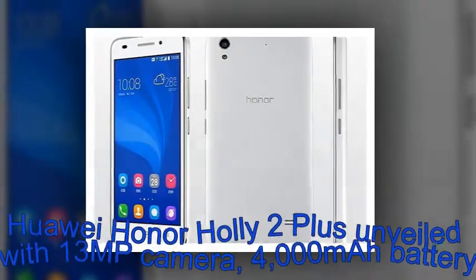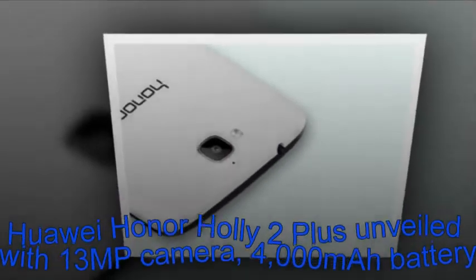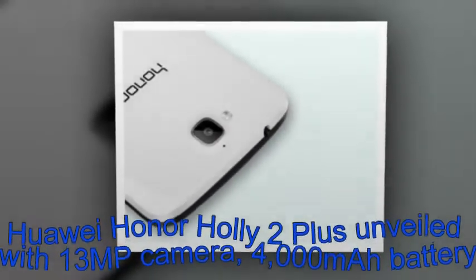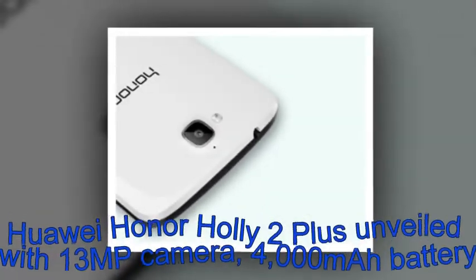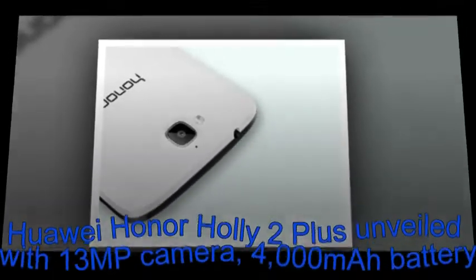There's currently no information on its price, said to be under 10,000 Indian rupees or $145, and availability, but we'll update this post as soon as we hear something. Alongside the Holly 2 Plus, Huawei also launched the Honor 5X in India.